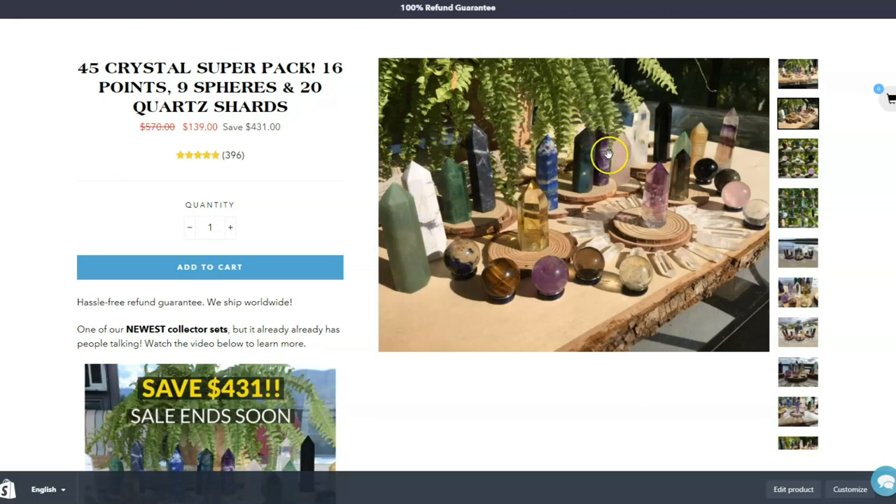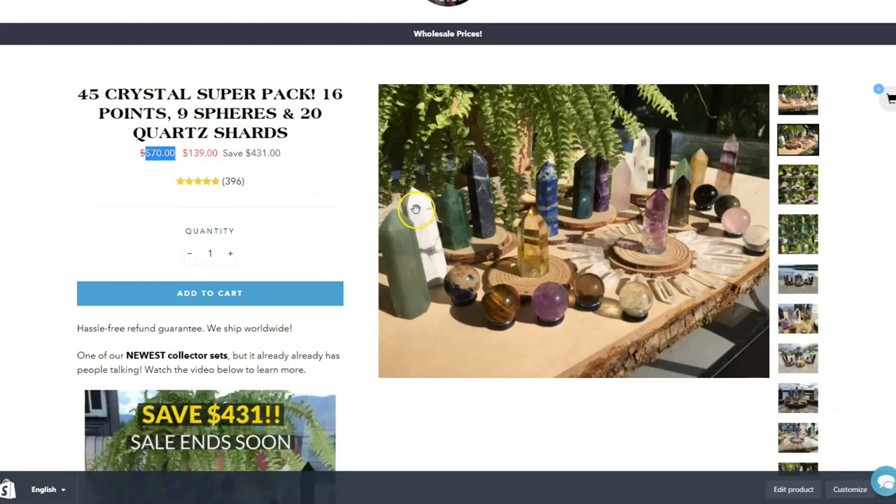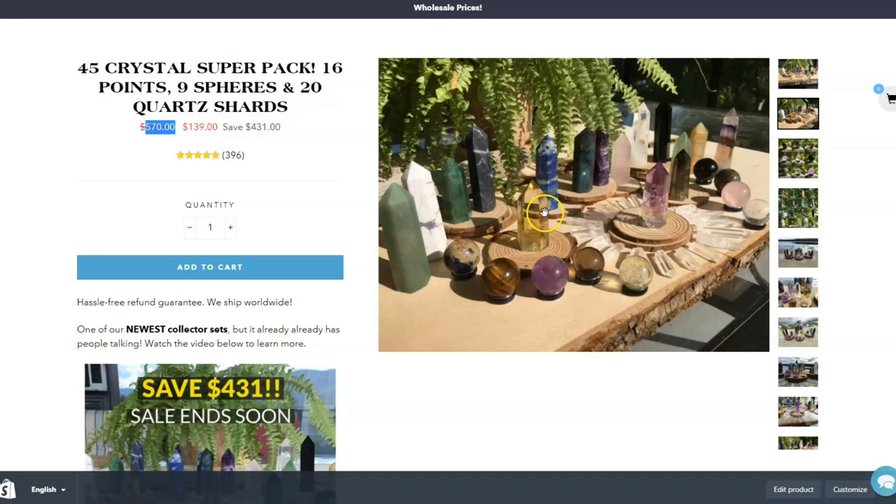We have a total of about 16 crystals in this kit. We've actually added up the value — this is kind of compared to what you would normally pay for all of these crystals using moderate prices in a crystal gemstone retail shop. Not the highest price, not the lowest price, but sort of what the medium price would be.